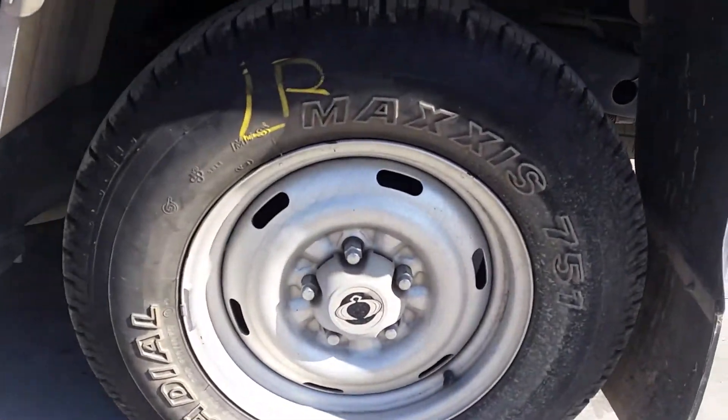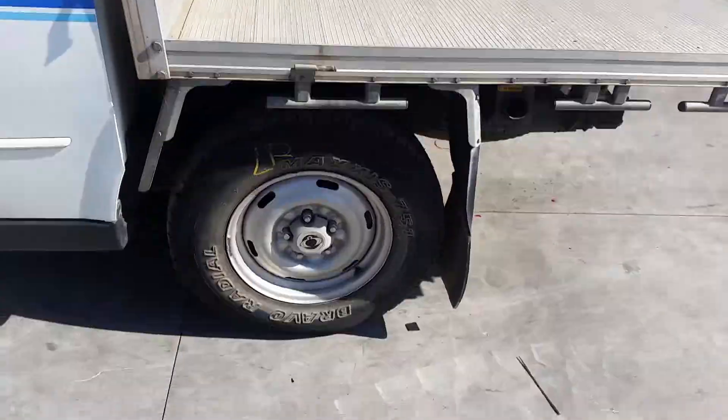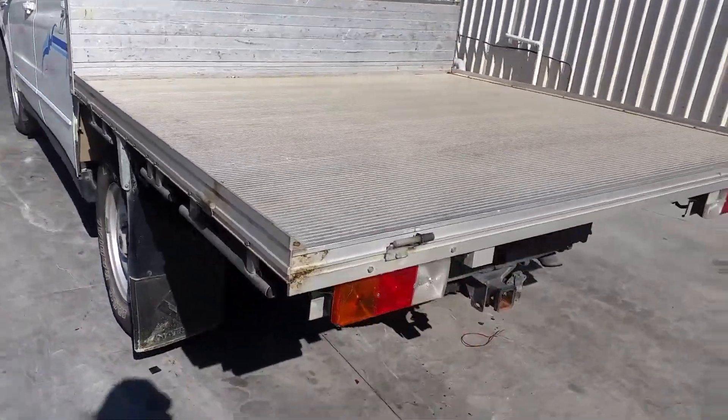Left rear 16-inch factory steel rim with a good tyre. Factory alloy tray supplied with all bolts, brackets, and taillights and guards.